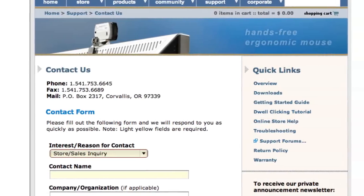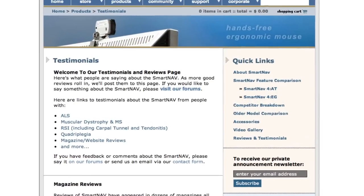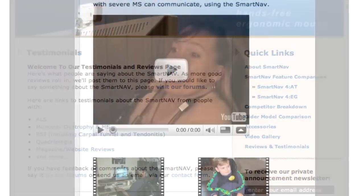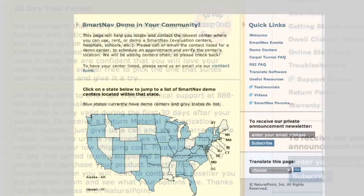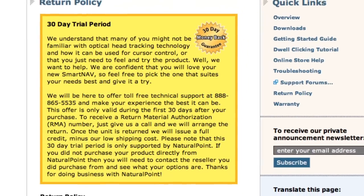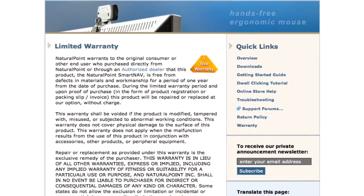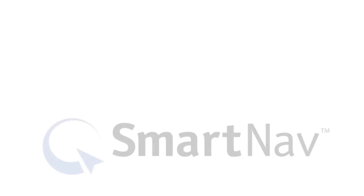The best way to decide if SmartNav is the solution for you is to speak with one of our friendly support staff by phone or email. You can also check out our website to read testimonials, watch user videos, or find a demo center near you. When you decide to purchase, we offer a 30-day money-back guarantee and ongoing technical support to ensure that you are completely satisfied.